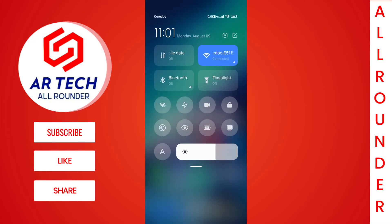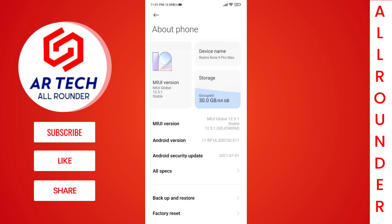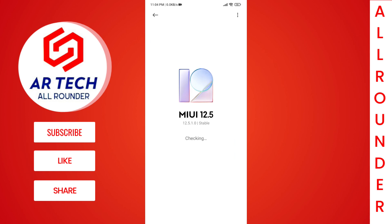First, I'll go to Settings, then About Phone, and then MIUI Version. As you can see, I have received the MIUI 12.5 update and the version is 12.5.1.0. The update size was approximately 800 MB.